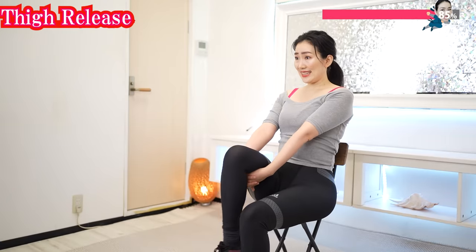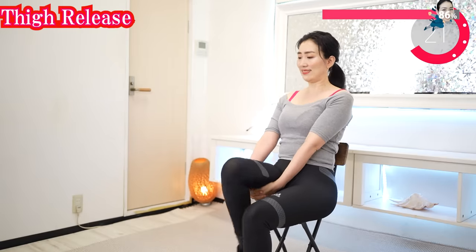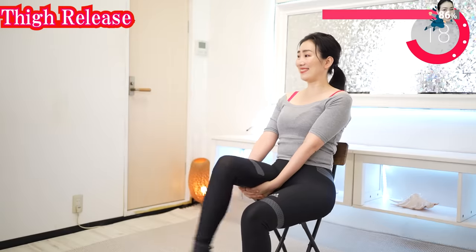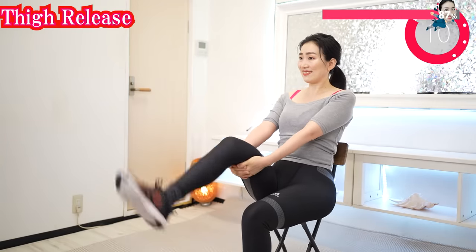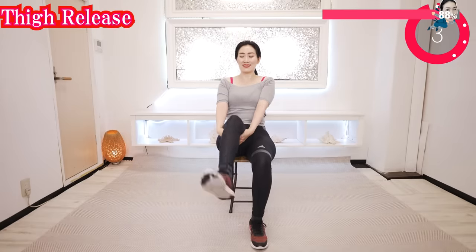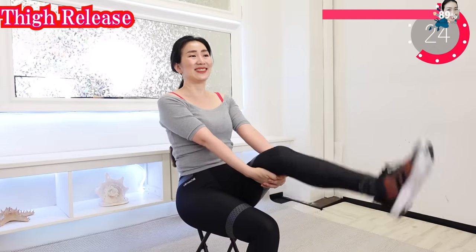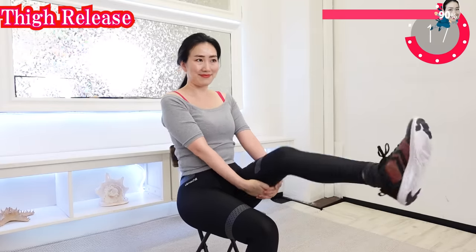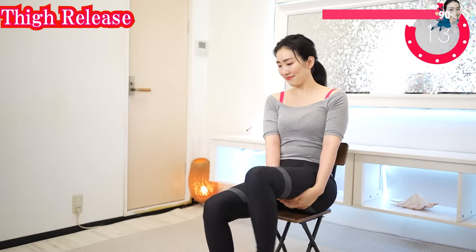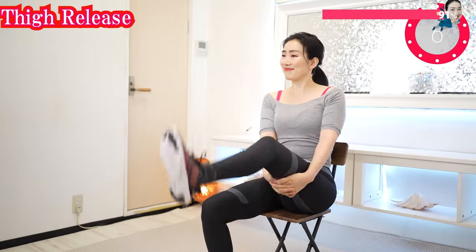Hold your hands on your thigh like this and kick. Slide your hands and massage the entire thigh. And now the other side. Never let anyone tell you you look old. If you love your body, your body will love you back. Let's be in love with your body.